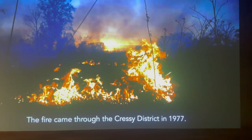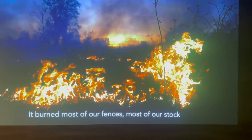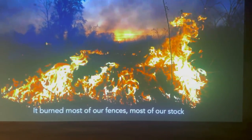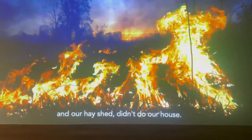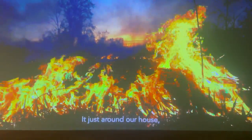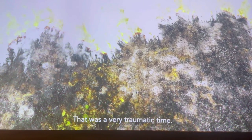The fire came through the Cressey district in 1977. It burnt most of our fences, most of our stock, our hay shed. It didn't do our house — it just disarranged our house. No one knows why it went around our house, but it did. That was a very traumatic time.